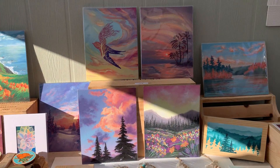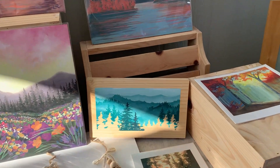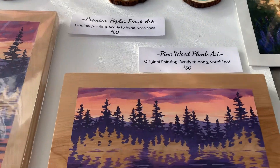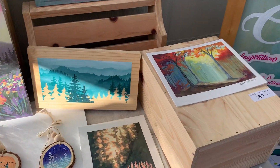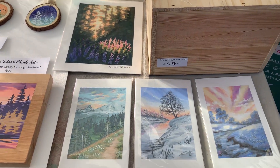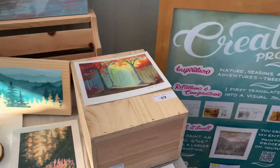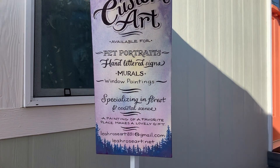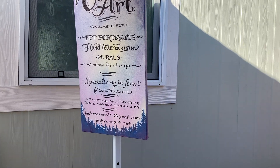I have some 11x14 acrylics, and some hand-painted wood panels on pine and on poplar — those are ready to hang. I have mostly acrylic paintings available, though there's also some gouache that you'll see here and there. I'm also available for custom art and a variety of other art services.